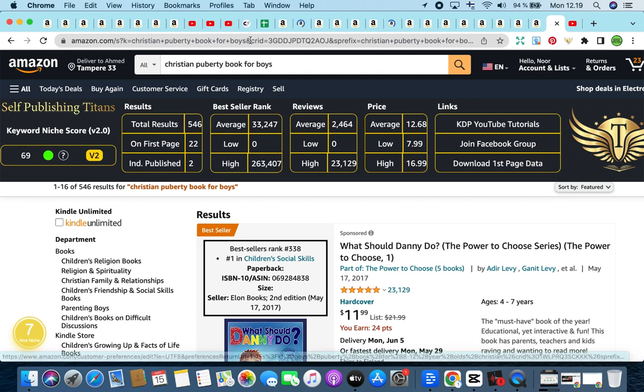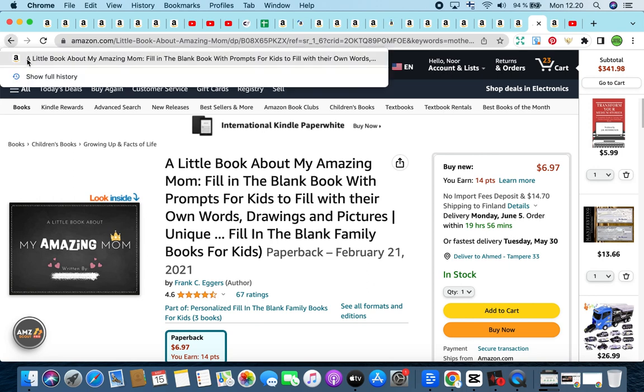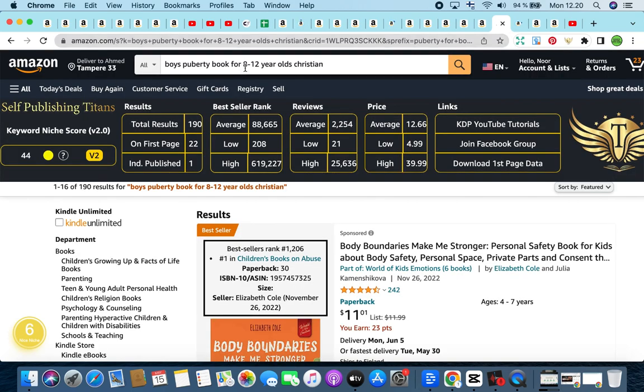To recap the keywords covered today: Christian Puberty Book for Boys with a keyword niche score of 69; Mother's Day Book for Kids Without Moms as the second keyword; Mother's Day Books for Kids Ages 3 to 5 as the third keyword; and Boys' Puberty Book for 8 to 12 Years Old Christian as the last keyword. If you enjoyed today's video, subscribe to the channel — I'd love to have you on board. Take care and I'll see you in the next one.